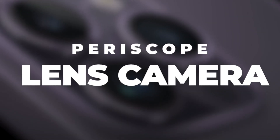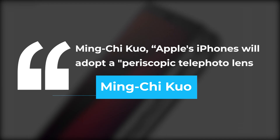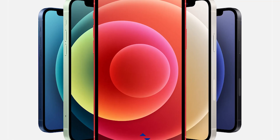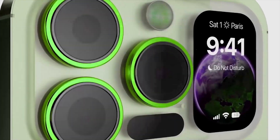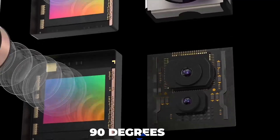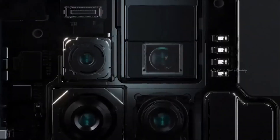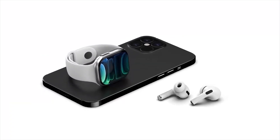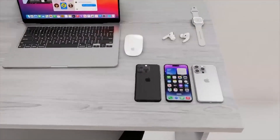According to analyst Ming-Chi Kuo, Apple's iPhones will adopt a periscopic telephoto lens in 2023. The periscope lenses rely on a prism to reflect light to numerous internal lenses at 90 degrees entering the telephoto lens, which is then reflected by an angled mirror towards the camera's image sensor. This change in light direction enables the camera lens to allow users to have better optical zoom on images without any blurriness.